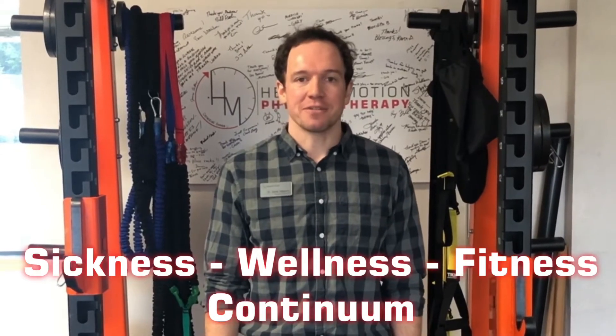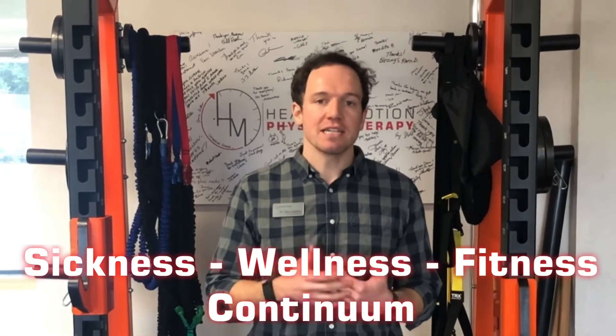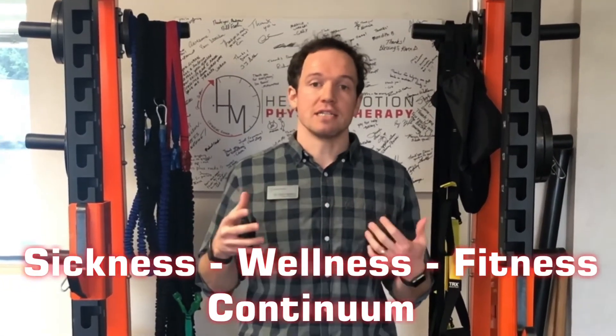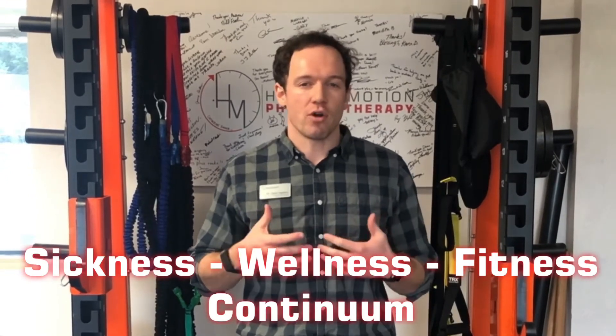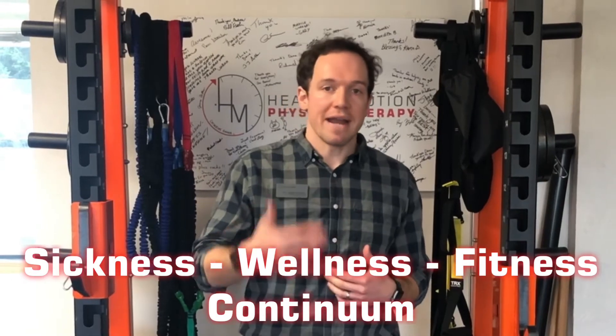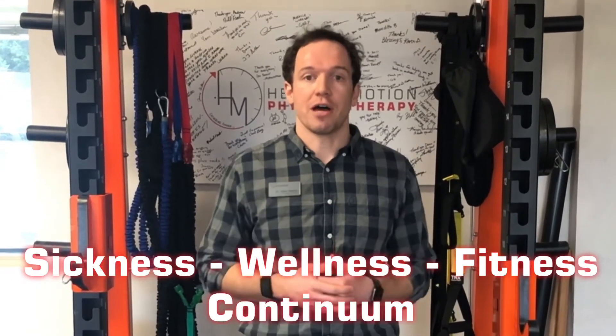Hi, I'm Dr. Dane Happany, Physical Therapist at Healing Motion Physical Therapy, and I'm going to talk to you about our Sickness Wellness Fitness Continuum. It's basically a great continuum to measure your overall health and kind of where you're at, and now I'm going to describe in more detail what that looks like for your overall health.